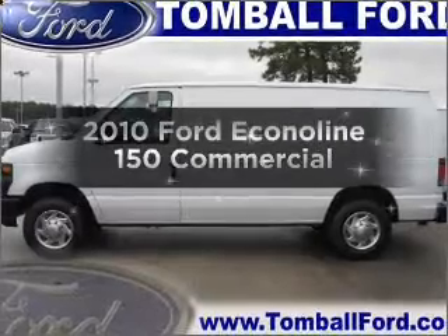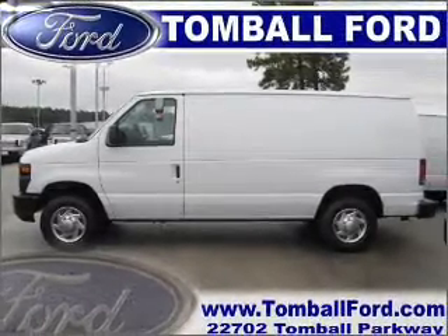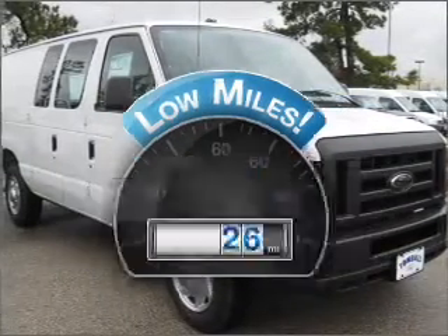Presenting the 2010 Ford EconoLine 150. Travel the roads in style and comfort in this great vehicle. With low miles, this automobile will take you far and get you where you want to go.